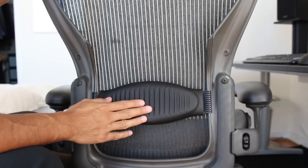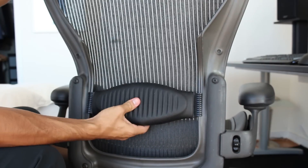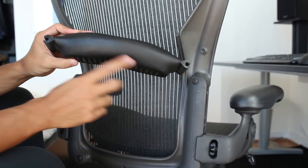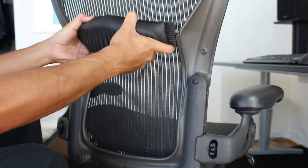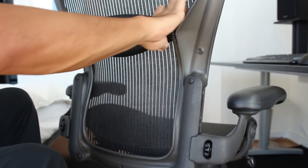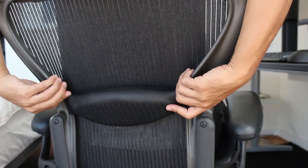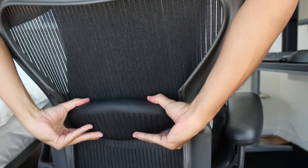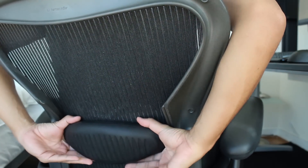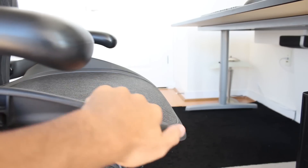Here's the lumbar support pad in the back — it just slides up and down and presses through the mesh fabric, giving your back support. It's a firm foam pad and there are two sides: a thick side and a thinner side. The thinner side gives less support; I prefer the thick side. You can flip it around for a couple of different options, then slide it up and down however you want it. I have it set down low to support the lowest part of my back. Once you get it set, you don't really need to worry about it much.